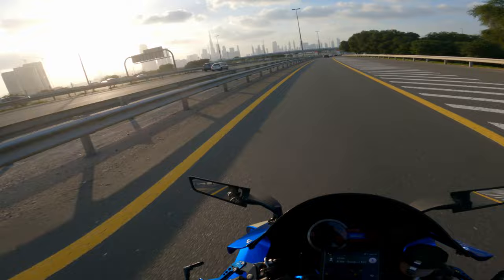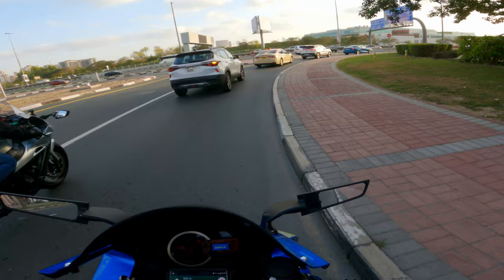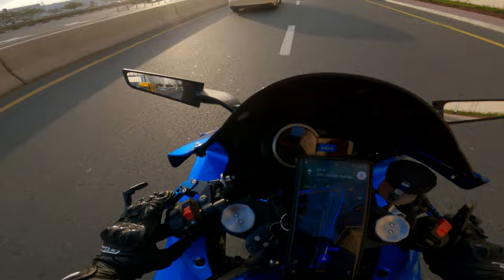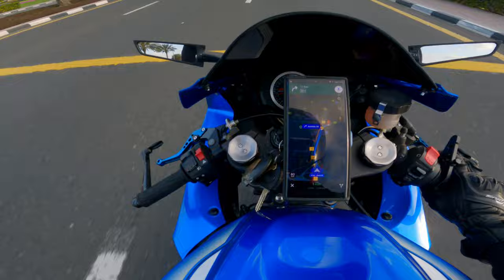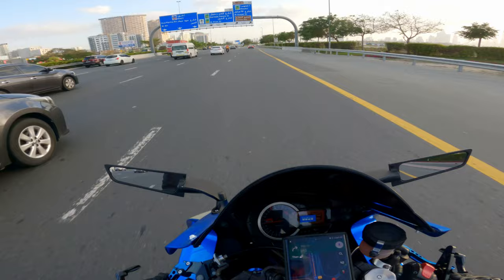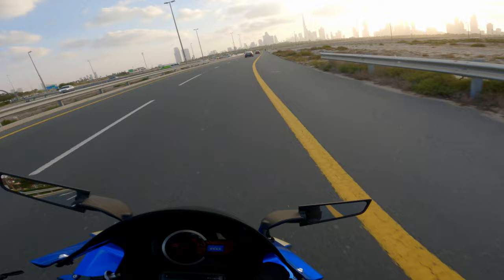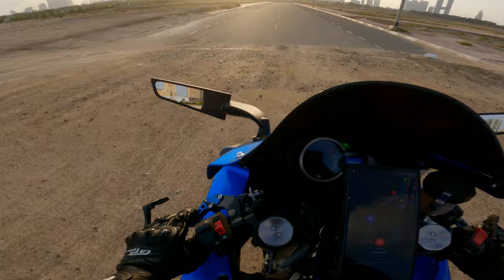So we just got done with the first location. Now we're going to the second location. The skyline looks amazing today, man. We're just going to reach this place — it's one minute away. So this is the place.